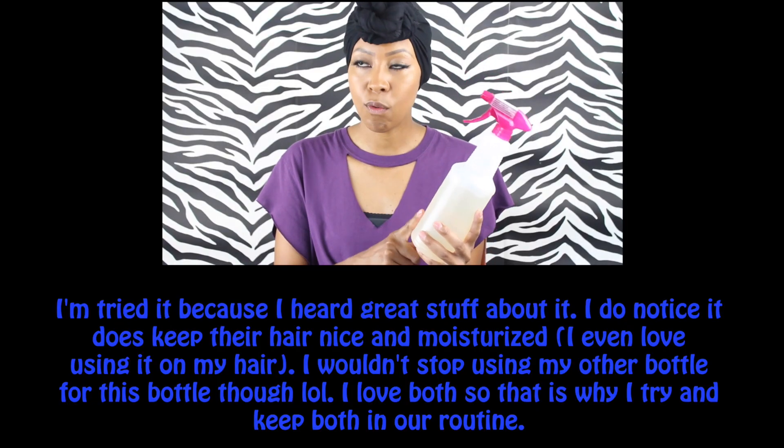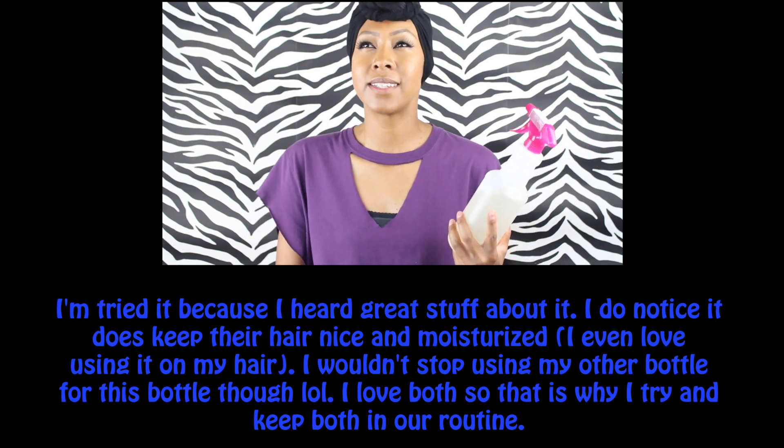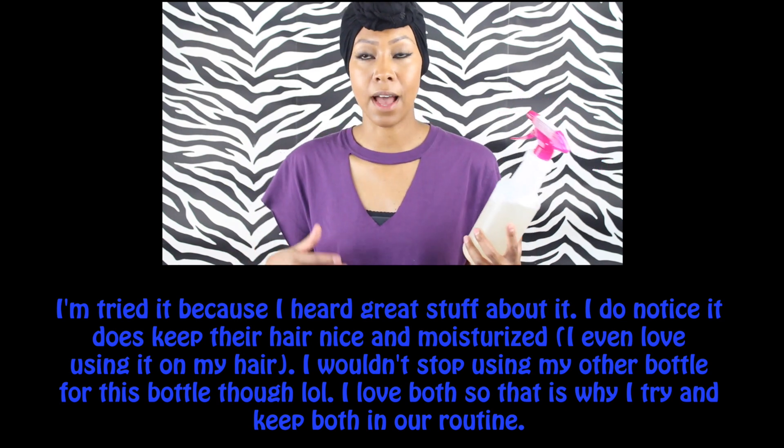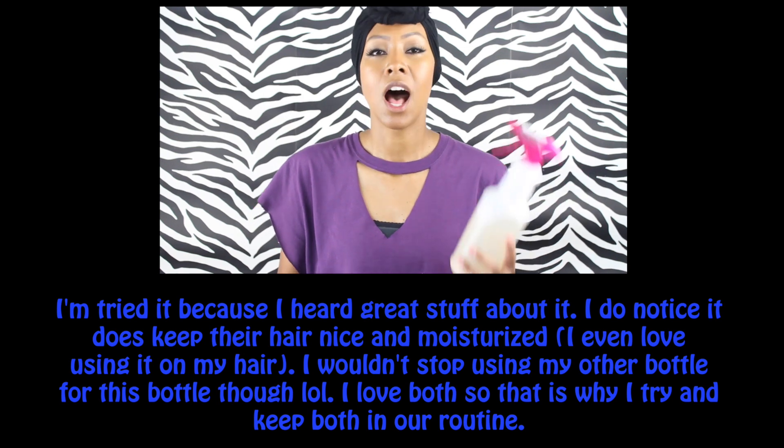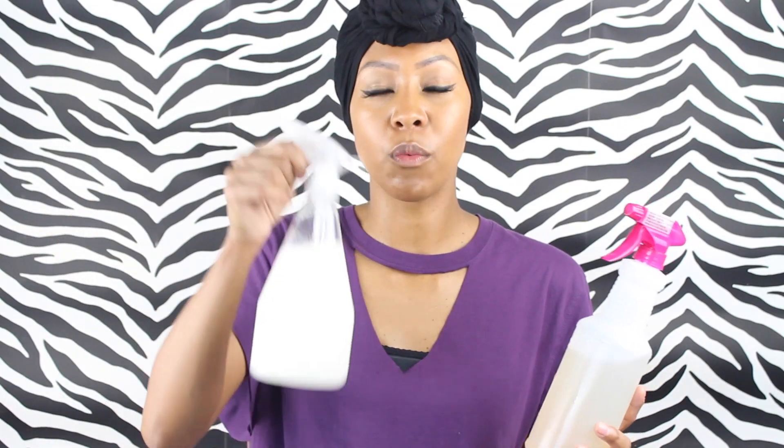I use the half water, half aloe vera juice spray before bed when I want to add some of my shea moisture mixture. I use the other spray bottle — the one with coconut oil, conditioner, and water — in the morning when I'm doing hairstyles.